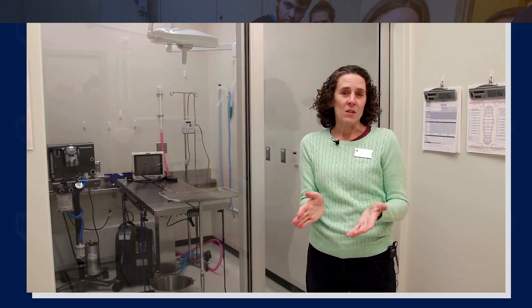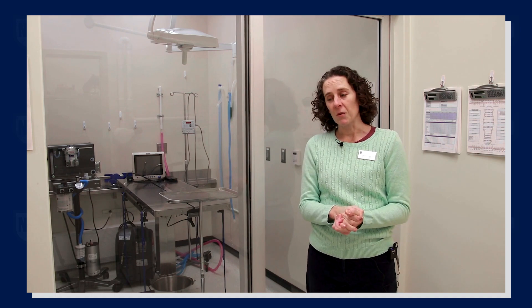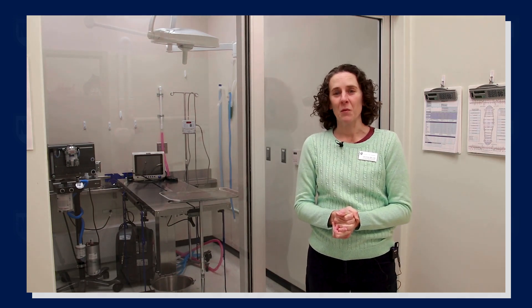Most of our students do go into the field of veterinary technology right after they graduate. They go into a variety of different fields — typical small animal practice, large animal practice. They could also work with zoos and wildlife. Most of my students have jobs before they even graduate.